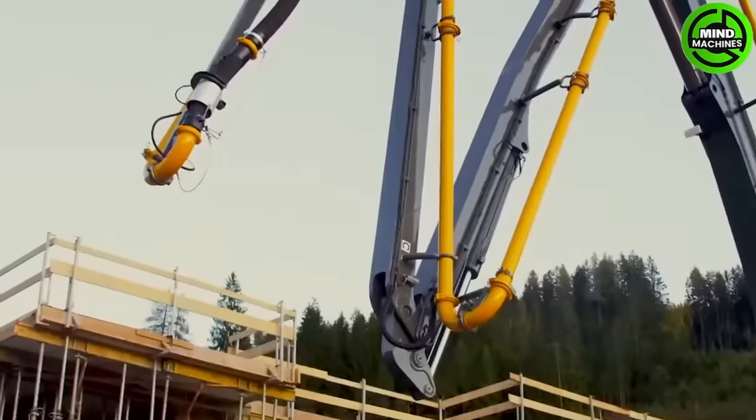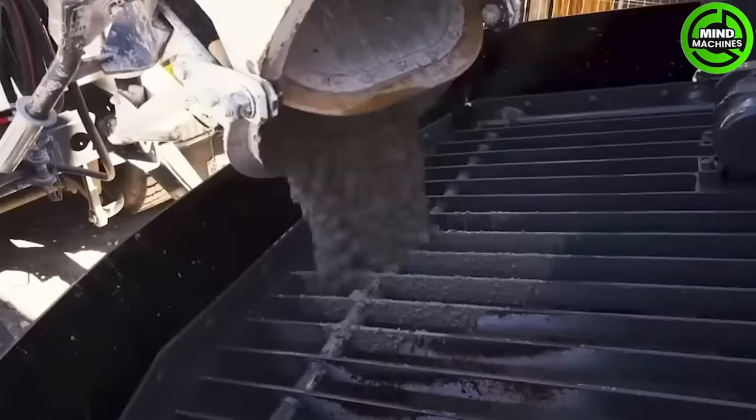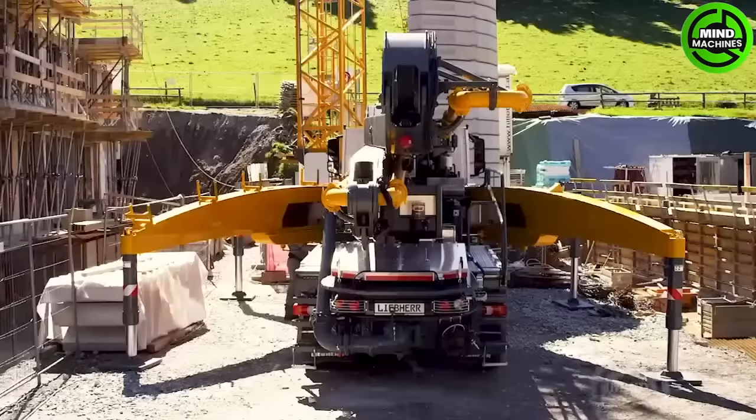Concrete pumps with innovative outriggers are highly advanced machines, with their primary feature being the presence of four swiveling outriggers, ensuring maximum flexibility.